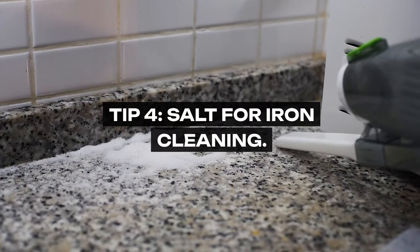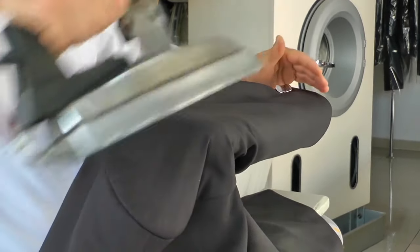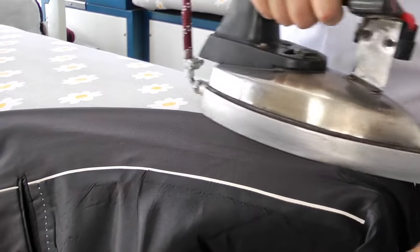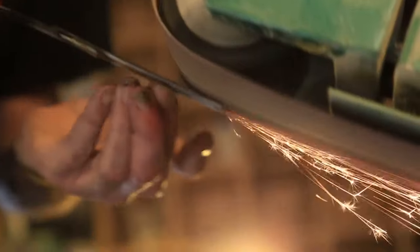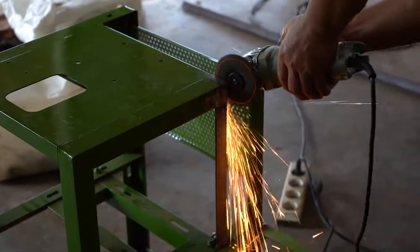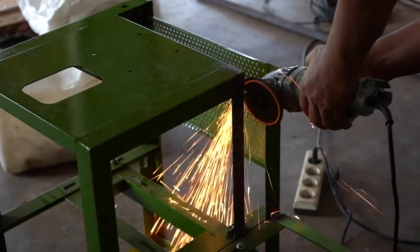Tip 4: Salt for Iron Cleaning. Grandma kept her iron in pristine condition without the need for expensive solutions. A simple kitchen staple — salt — was her secret. By sprinkling salt on a piece of paper and running the hot iron over it, the salt acts as a mild abrasive, cleaning the iron plate effectively. This method is gentle, preventing damage to the iron while ensuring it's clean and smooth for flawless pressing.